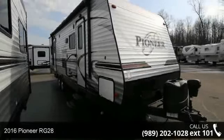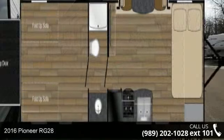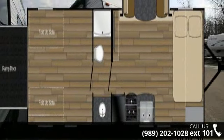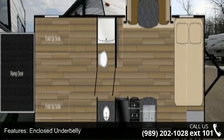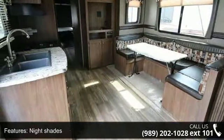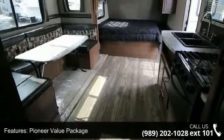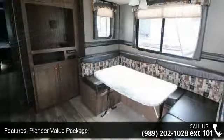Imagine yourself in this 2016 Pioneer RG28. Whether you are planning on vacationing, adventuring, or just relaxing, this travel trailer does it all. This unit is perfect for those looking to maximize fuel efficiency but maintain all of the conveniences of a well-appointed, feature-packed RV. An adventure awaits.